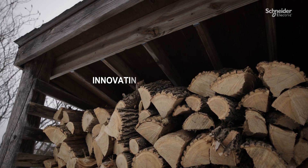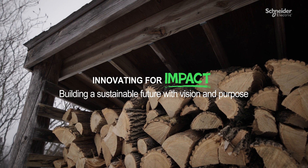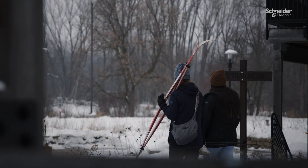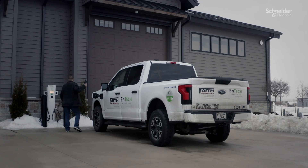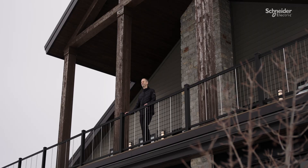Sustainability. How are we providing for today without compromising the needs of our future generations? Here at Faith Technologies Incorporated, energy is at the forefront. How do we help our customers optimize it, mitigating their overall cost and giving them greater resiliency?